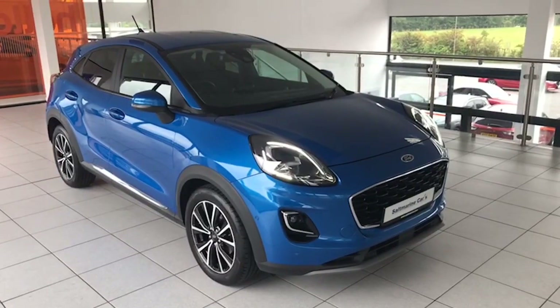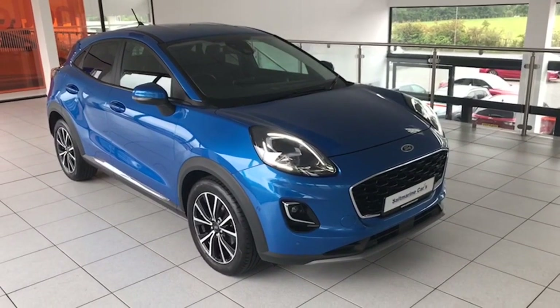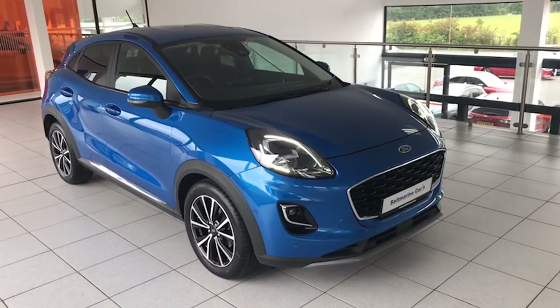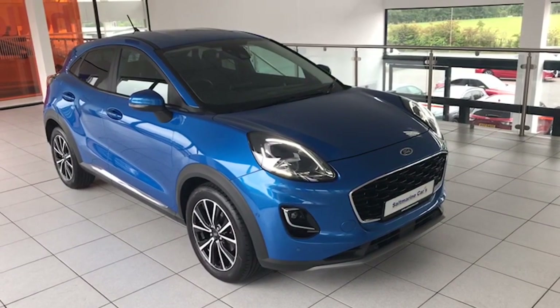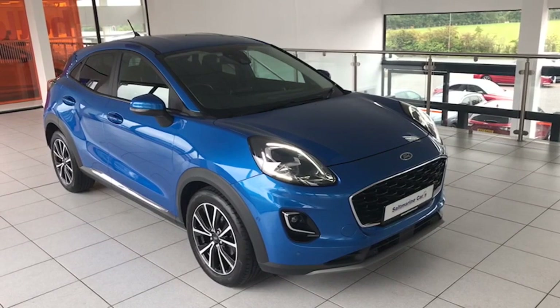Folks, it's Colin here again from Salt Marine. A fantastic Ford Puma to show you today. This is 2020, it's the titanium but it's also the first edition model so lots of extras in this one. Finished in desert island blue, just 31 and a half thousand miles on the car. One private owner and a full Ford service history as well.